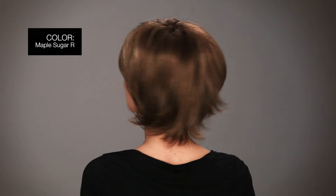Sky by Noriko is a short, face-flattering bob with feathered layers and wispy ends. What I love about this wig is that it's got natural pre-teasing at the top for extra volume. I'm wearing one of the top colors in this style called Maple Sugar R, which is a light reddish brown, a gold blonde highlight, and dark brown roots.